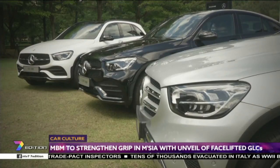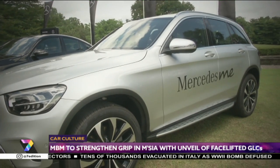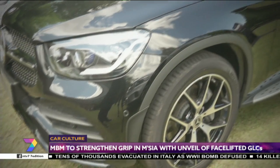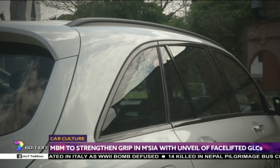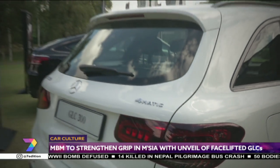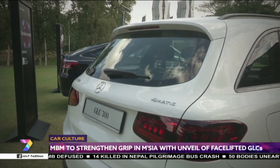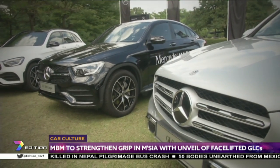The GLC 300 adds an active lane keeping assist system. The retail price without insurance of the GLC 200 is 299,888 ringgit, the GLC 300 4MATIC is 350,000 ringgit, and the GLC 300 4MATIC Coupe is 419,888 ringgit.